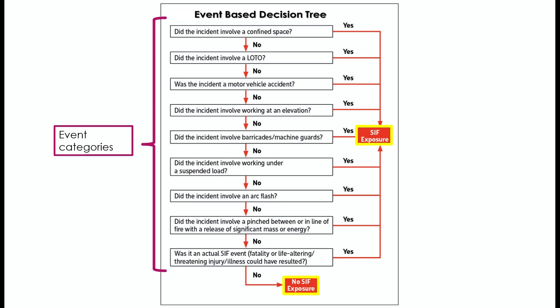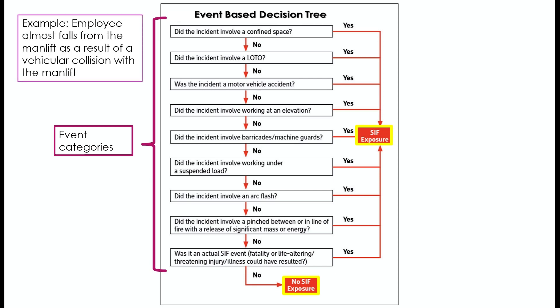Let's look at a simple example. An employee almost falls from the man-lift during the testing phase of the earthing as a result of the man-lift colliding with another vehicle. Do you think this will have serious injury or fatality potential? According to the decision tree, this incident will fulfill two categories: working from elevation and vehicle collision. Therefore, from the event-based decision tree, this event will have SIF potential. We see how easy it is to determine serious injury or fatality potential events from the event-based decision tree. It is the group's firm belief that this will be an important inclusion in the company's incident review system.